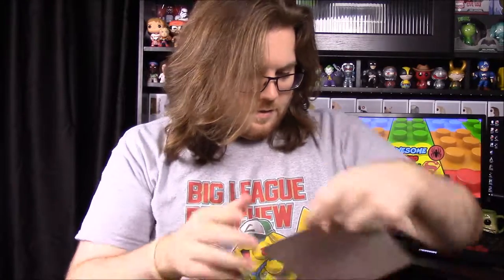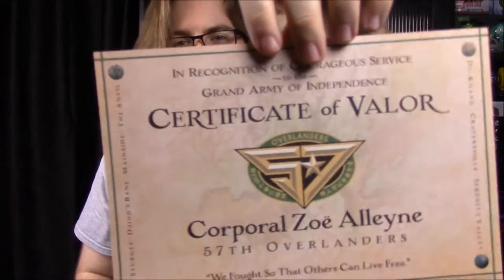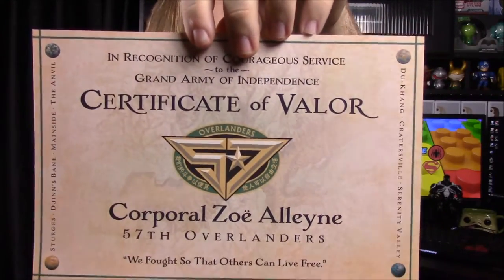As always there's an extra sticker on the outside. We also have a certificate — 'In Recognition of Courageous Service to the Grand Army of Independent, Certificate of Valor, Corporal Zoe' and her last name. It's a really cool certificate of honor type thing, something she would actually have in the show.